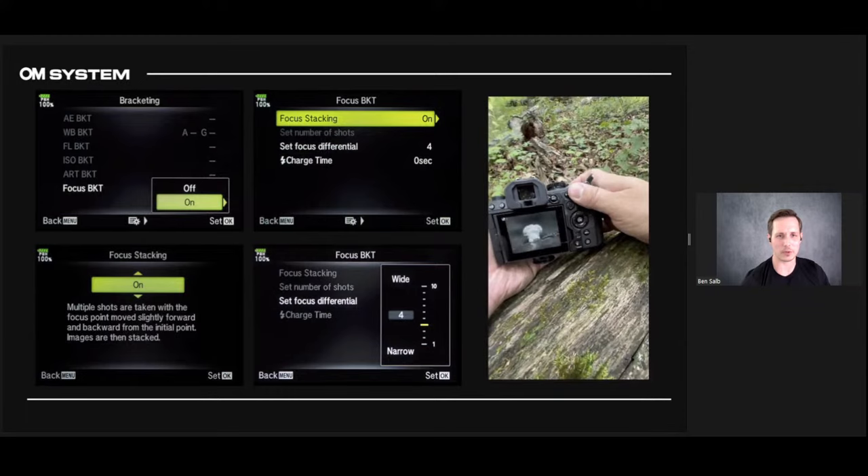The GIF shows what it actually looks like — that focus stack took 15 frames in about a second, then it goes into busy mode for about 3-4 seconds and gives you a resulting stacked image. It's pretty incredible, and not just the expensive bodies do it — even some of the older bodies and their tough cameras can do it, which is really cool because those things are indestructible.